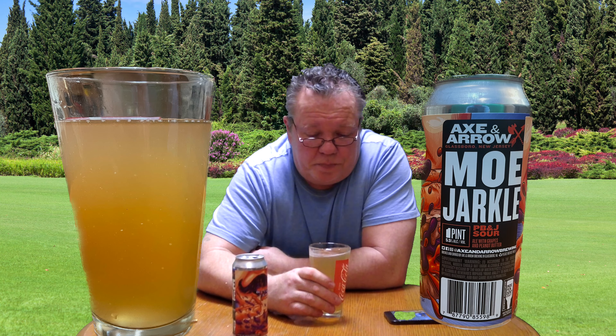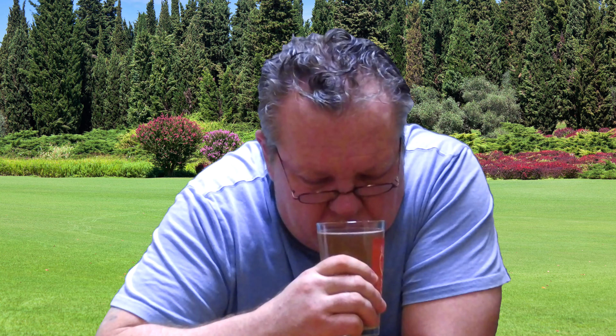Basically no head to speak of on it, even though I poured pretty heavy. It's almost like a sparkling wine type thing. The head is dissipating — I can see the top of the liquid, it's almost gone. Pretty much the whole top of the beer is exposed now. Let's see what it smells like. Smells like a wine to me — definitely sour grapes.